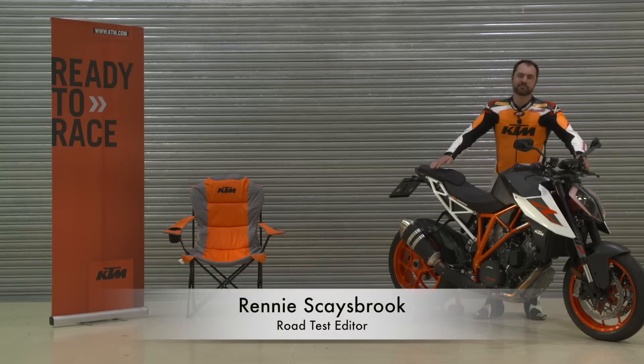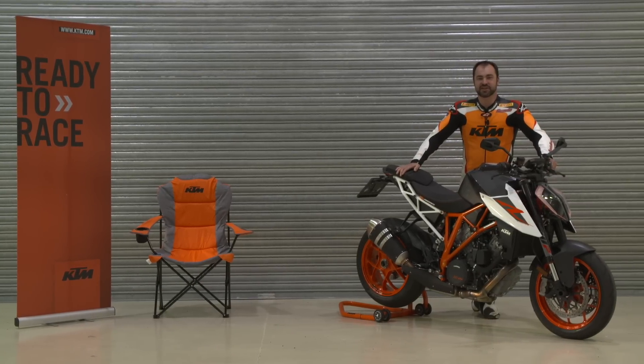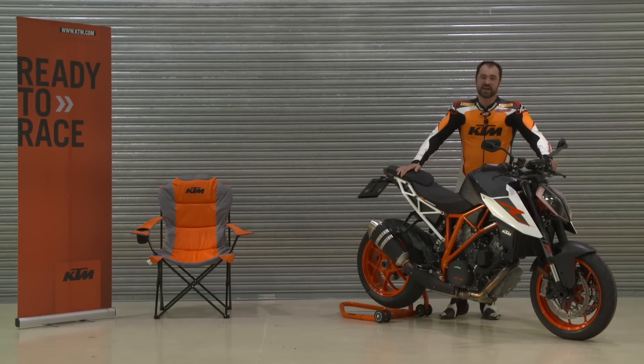Hello everybody and welcome to the pit complex here at the LaSalle International Circuit at Doha in Qatar. We are here for the rebirth of the beast — the beast 2.0 — the KTM 1290 Super Duke R.